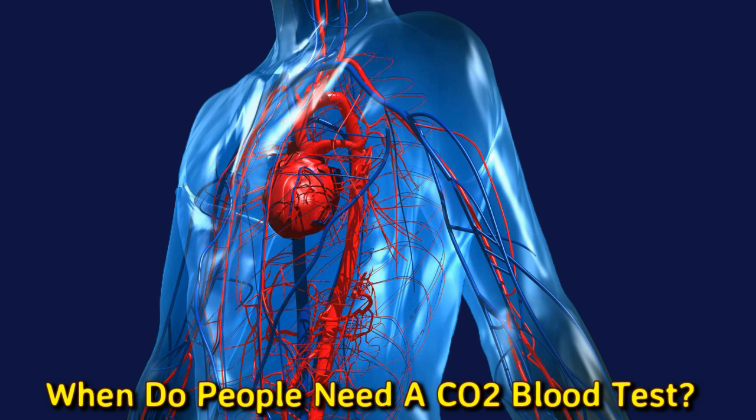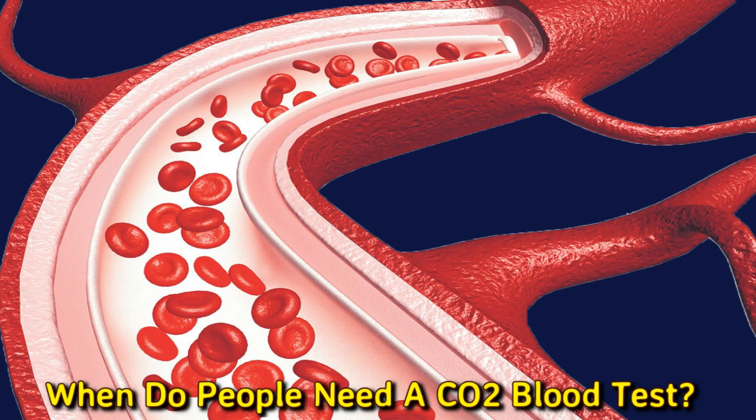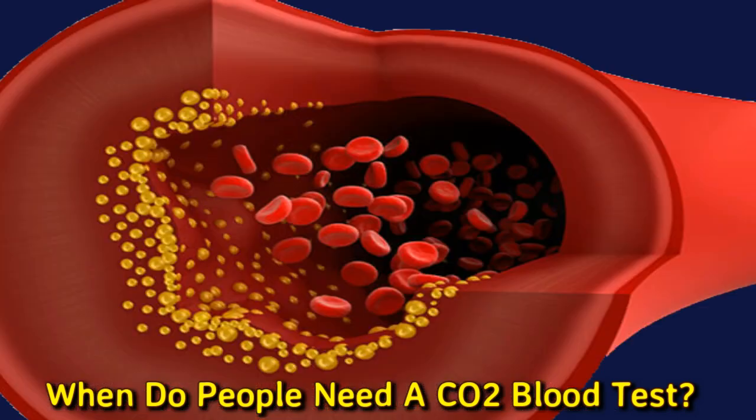A healthcare professional may order a CO2 test as part of a routine checkup or to investigate the underlying cause of certain symptoms. They may also recommend it in the case of a medical emergency or just before surgery. People experiencing nausea or vomiting, shortness of breath, breathing difficulties, confusion, or feelings of faintness may receive a CO2 blood test.